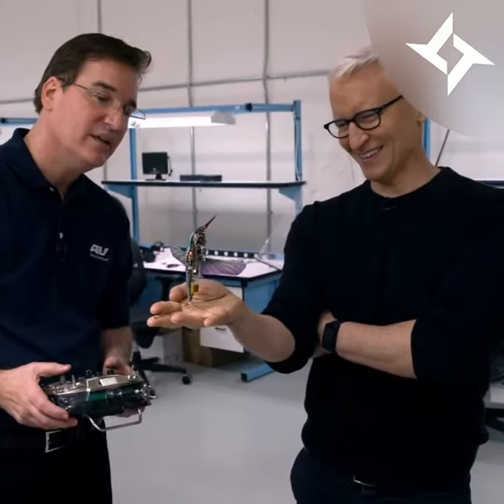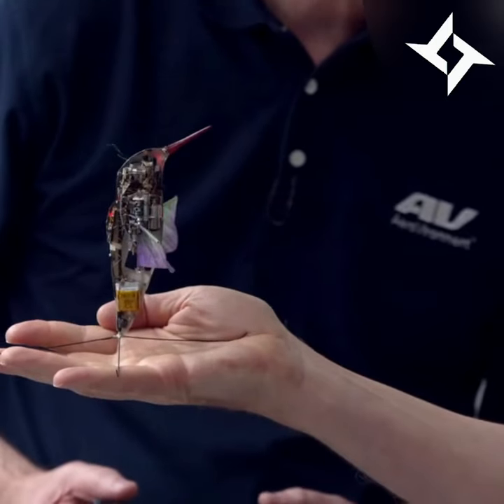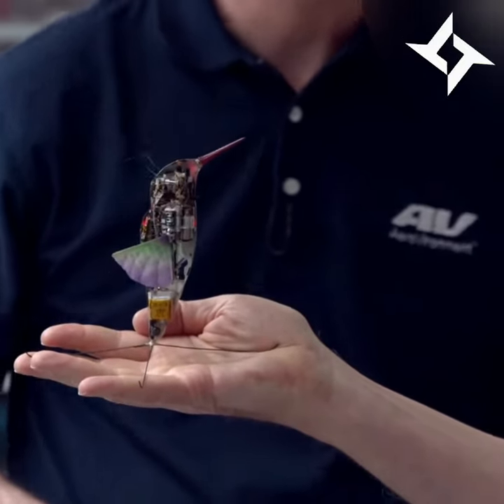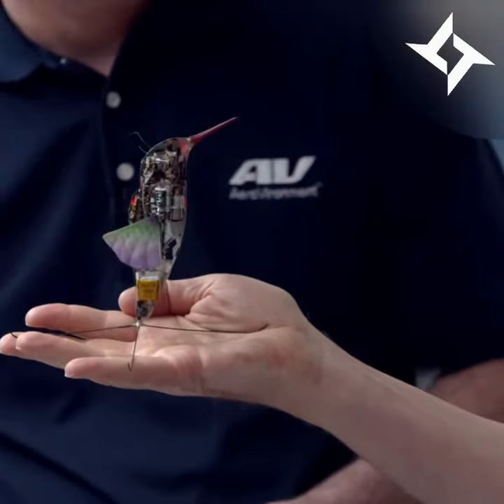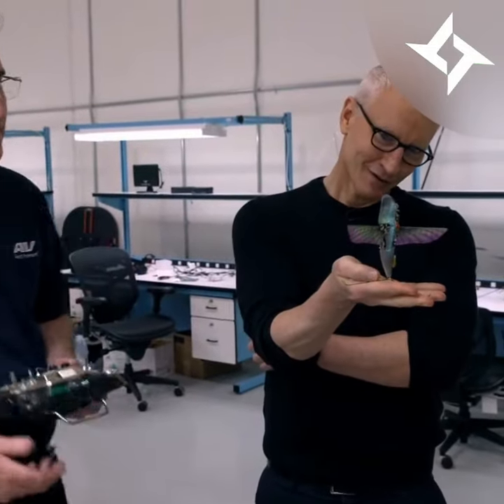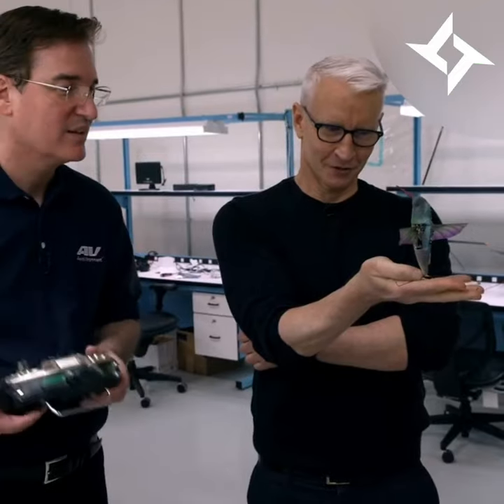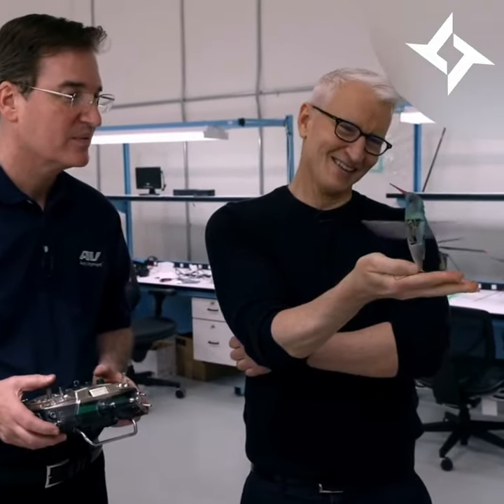Matt Keenan has a history of making unusual things that can fly. He's an engineer at a company called AeroVironment, which produces drones for military and civilian use. I mean, that's incredible. Ten years ago, for a military research project, Keenan and his team created this robotic hummingbird, which has a tiny camera on board.